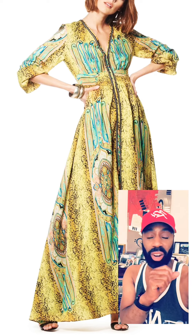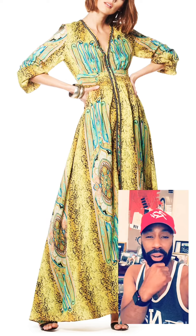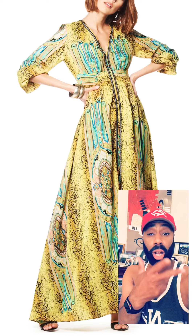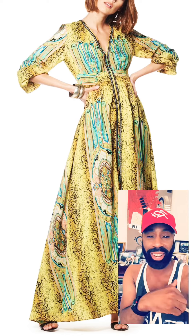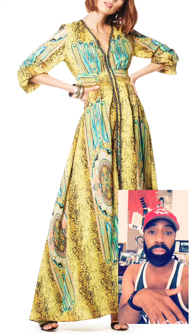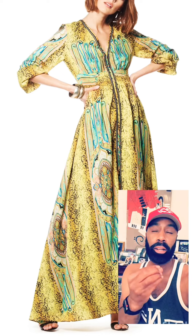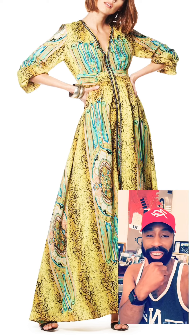These three dresses are absolutely incredible. You're going to love the way they fit. They come in small, medium, large, and extra large. They are incredible for the summer. The fabric is delicious and the colors are vibrant for the summer. You're going to love it.